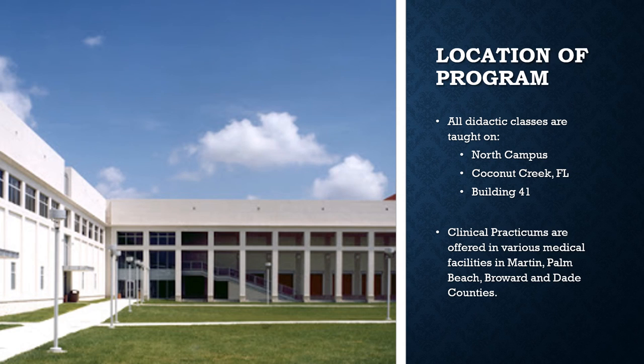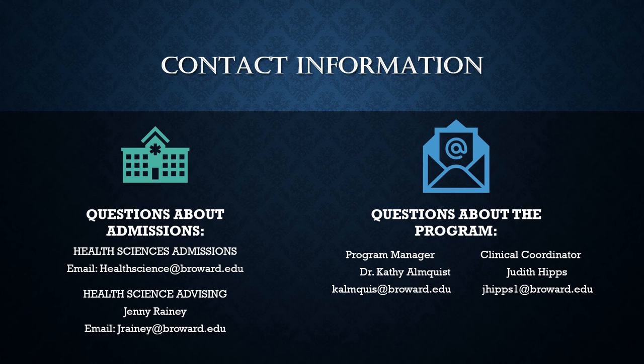Please note that all radiation therapy classes are taught on North Campus in Building 41. However, clinical practicums are offered in various medical facilities in Martin, Palm Beach, Broward, and Dade counties.